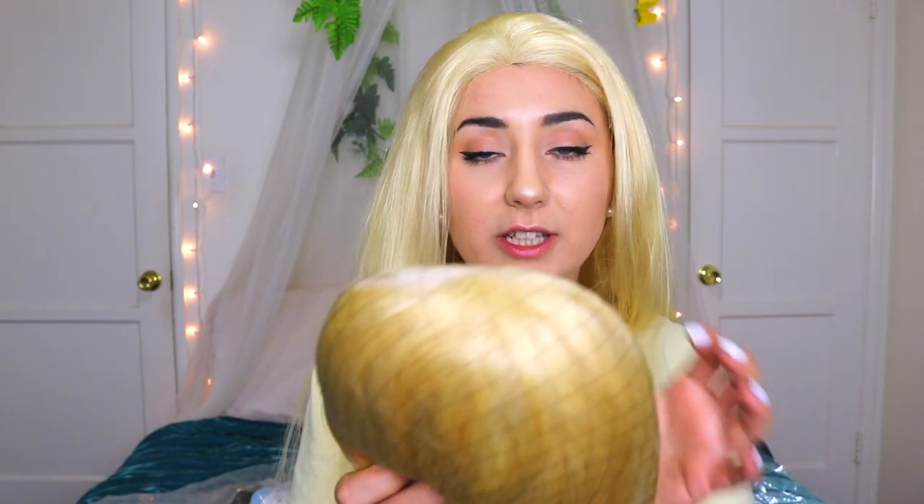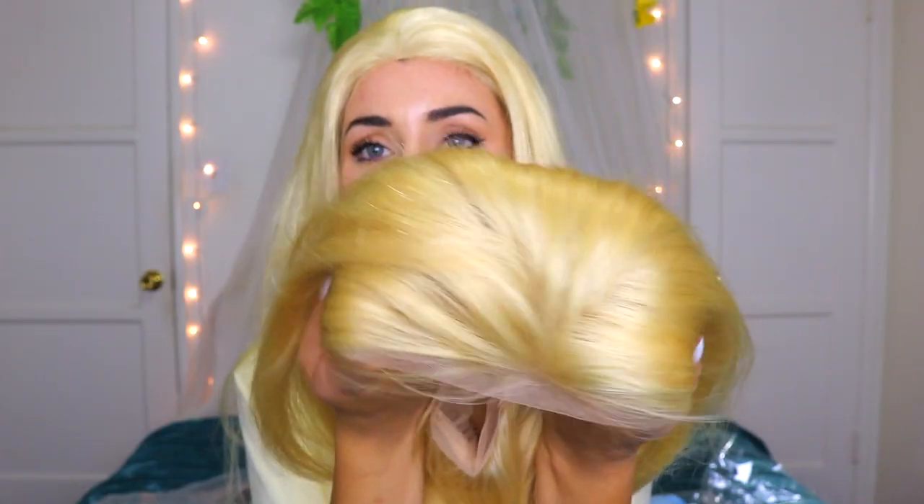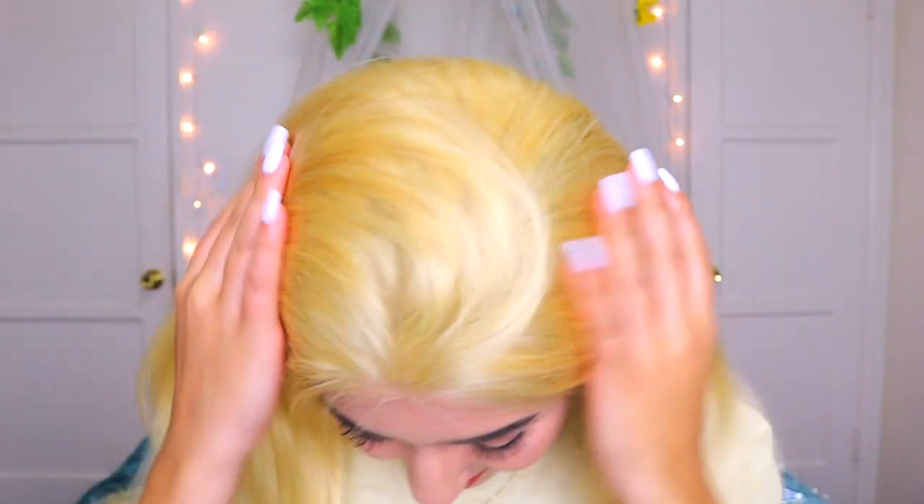So this one is also a full lace wig, and it is also human hair — we are just all over this human hair today. This is gorgeous. Let me tighten this up, let's put it on and let's try it. Oh yes. Oh this is it. I have found my Alice wig. Oh who am I? I'm gonna tell you who I am — I am Alice. It's me, Alice. Through the looking glass. This is dope.